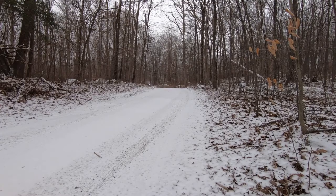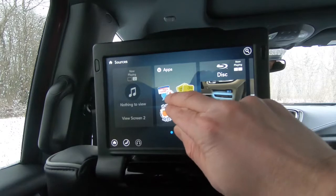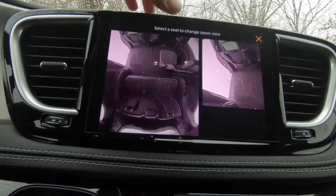Prices start at $39,535 and include features like adaptive cruise control and automatic emergency brakes, while well-optioned high-end models go for over $50,000 and add an 18-speaker audio system, a rear seat entertainment system with built-in games, and a fam cam to keep an eye on the people playing them.